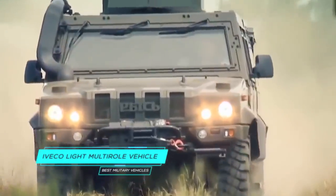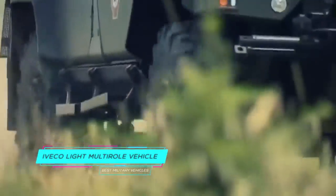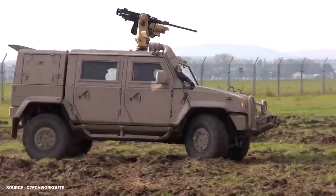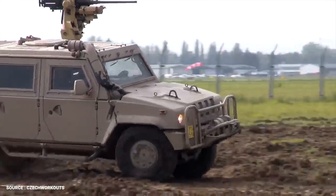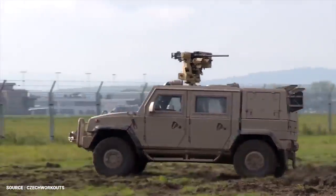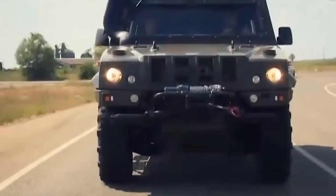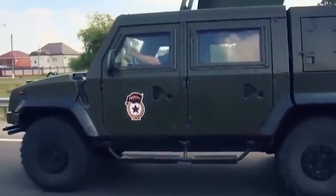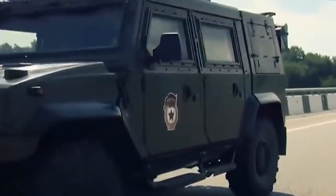Number 2. Iveco Light Multi-Role Vehicle Panther. The most recent development in the armored vehicle range is the Multi-Role Light Vehicle, MLV — an all-new 4x4 tactical scouting vehicle specifically developed for the operational requirements of the 21st century. This vehicle combines speed and protection with stealth and tactical versatility. The MLV is lightweight, armored against small arms, shell fragments, and mines, and is readily air-transportable.